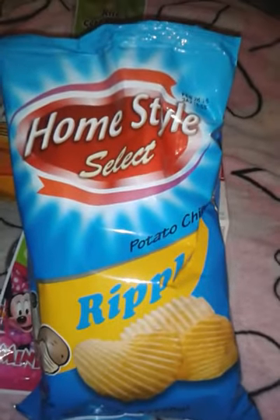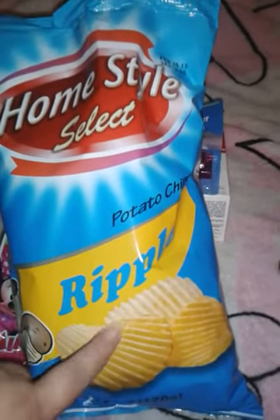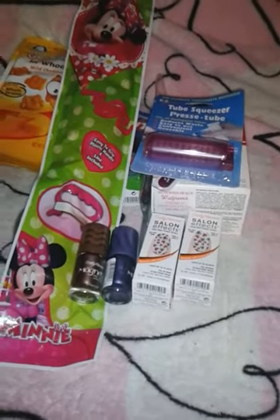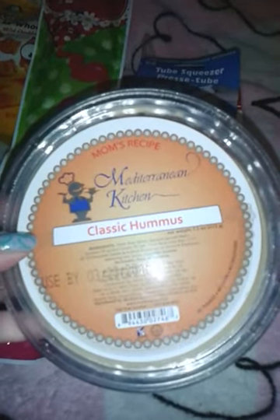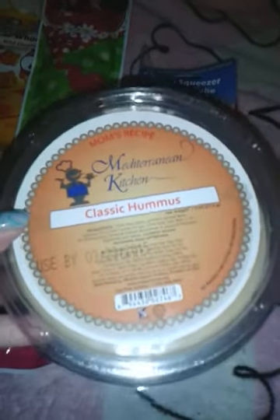And just some basic chips — these are Homestyle Select Red Potato Chips. Let me tell you, these are great; they really don't have that much salt. And then I found this classic hummus. I've been wanting to taste some, so hopefully it's yummy. It says Mama's Recipes, made in a Turanian Kitchen. For $1, why not?